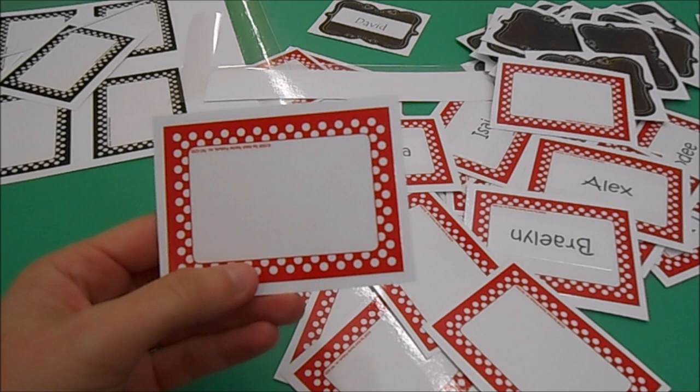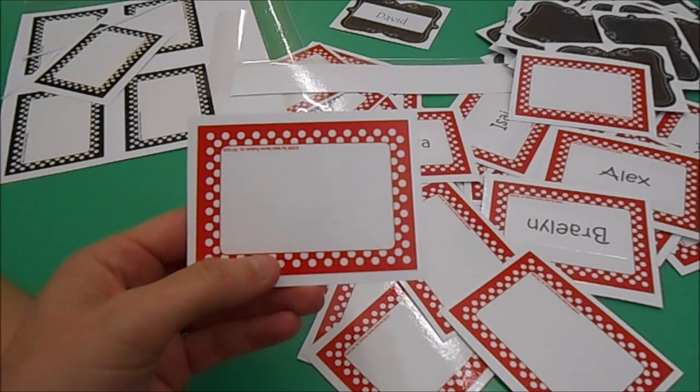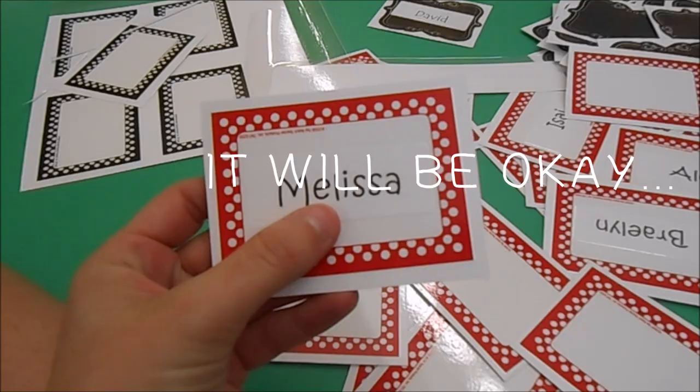I do want to mention that I'm just eyeballing the edges — they're not perfectly even, and I'm happy with that. There are things as a teacher you cannot be a perfectionist about. These are name tags; kids will not care if one side is a little wider than the other. We worked really hard today and we're ready to go home. Join me tomorrow!